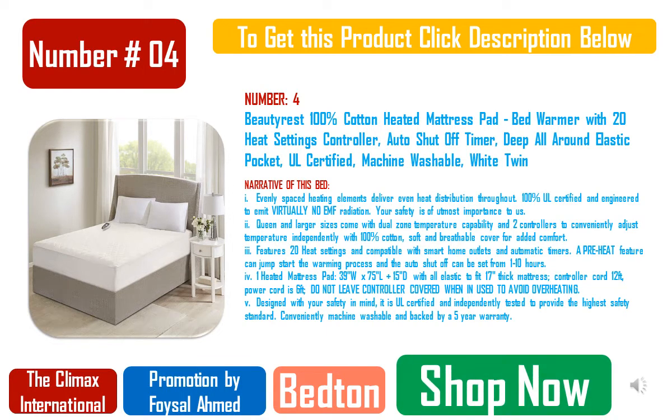Number 4: LUCID L300 Adjustable Bed Base with LUCID 12-Inch Memory Foam Hybrid Mattress, Split King. First-ever folding hinge makes shipping more affordable; easy assembly takes less than 5 minutes from box to bed — no expert assembly needed. Independent head incline 0–60 degrees, foot incline 0–45 degrees. Dual USB charging stations on both sides of the bed base.